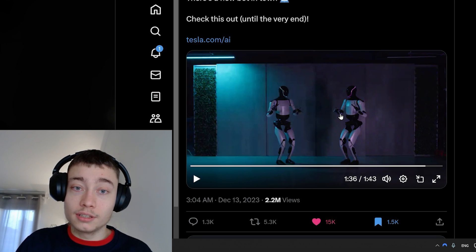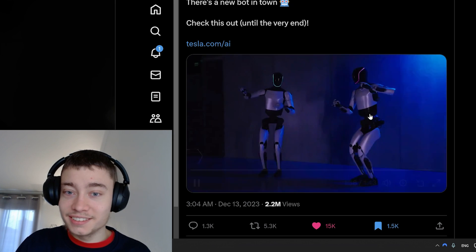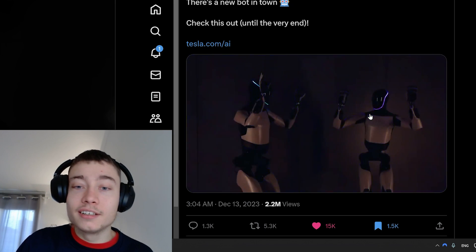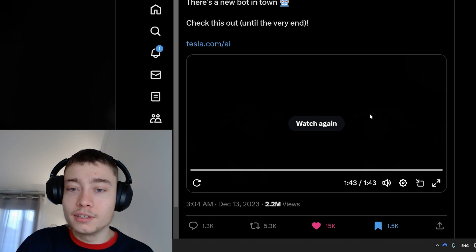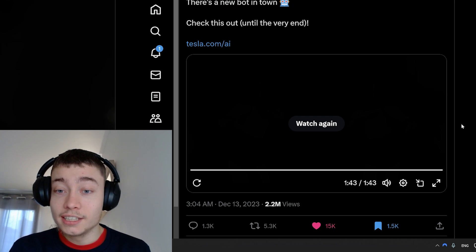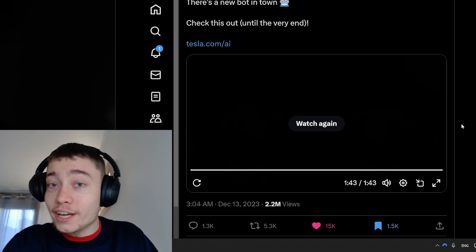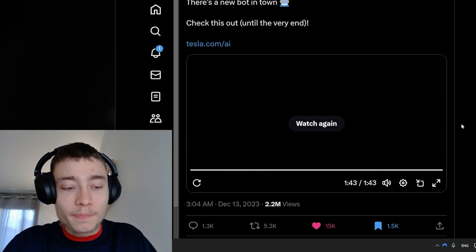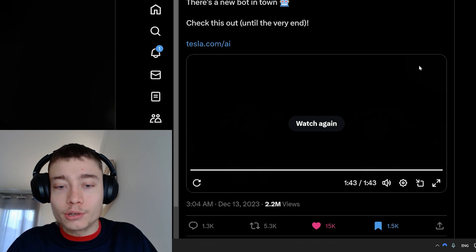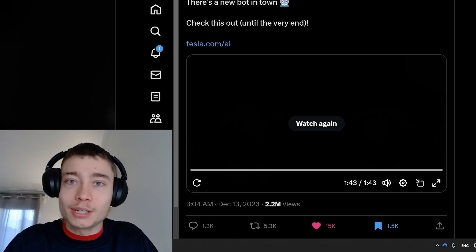And of course, typical Elon fashion, we have some dance and meme material. This is crazy. If you want to stay on the cutting edge of AI and robotics, please subscribe — I always cover these news within a few hours. This was literally three hours ago, so make sure to subscribe.